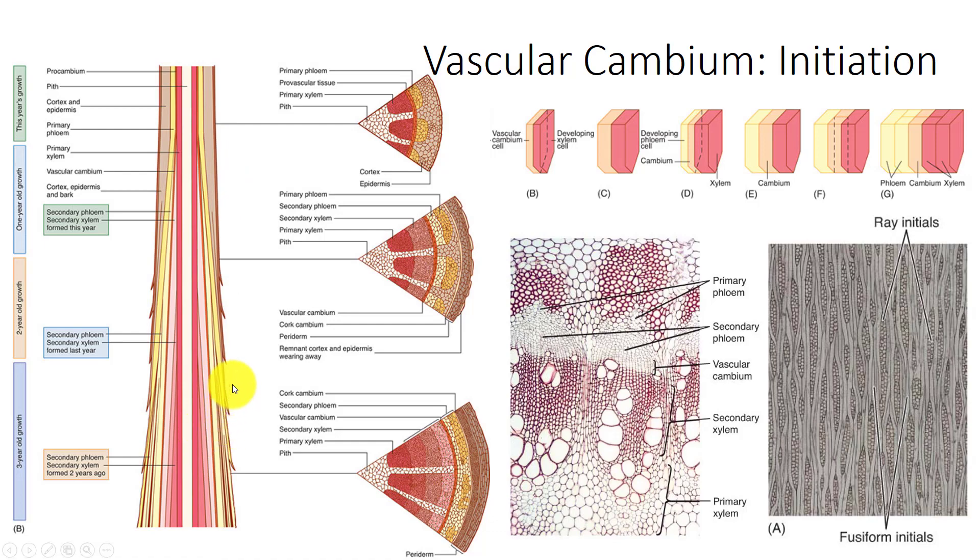Two types of cells make up the vascular cambium—fusiform cells and ray initials. Fusiform cells are long, tapered cells. They divide longitudinally and produce two elongate cells. One continues to form the fusiform initial, while the other differentiates into a cell of secondary xylem or secondary phloem. Ray initials are similar to fusiform initials but are short and cuboidal. They divide and develop similarly, but form xylem or phloem parenchyma that function in storage, or albuminous cells in gymnosperms.